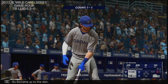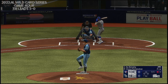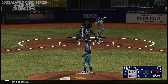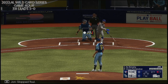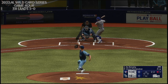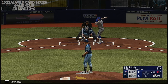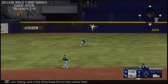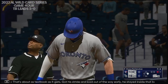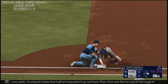Bo Bichette up to the dish — the shortstop. Next pitch downstairs, now two balls and a strike. Slapped foul. 2-2. Swing and a line drive, base hit out to center field. So a man aboard now with one away. That's about as textbook as it gets. Got his stride and load out of the way early. He stayed inside that ball and squared it up out front. That was like he was in the cage hitting off a tee. Over to first, and he's safe.